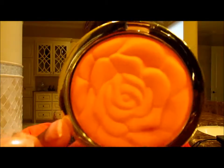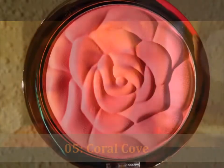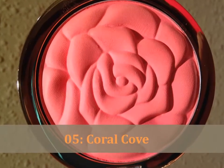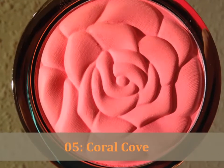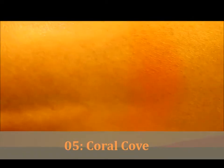This is the first one — number five, Coral Cove. Claims have said that these have been pretty patchy, and of course I'm a woman of color, so this is a little bit patchy on my arm. But that is number five, Coral Cove, which seems nice especially going into the spring.